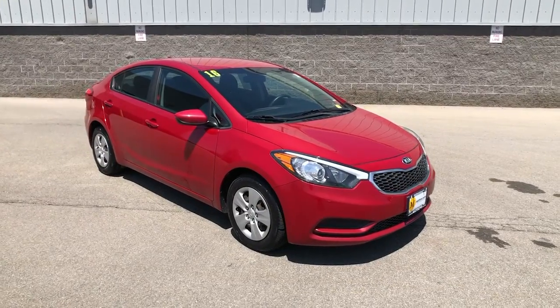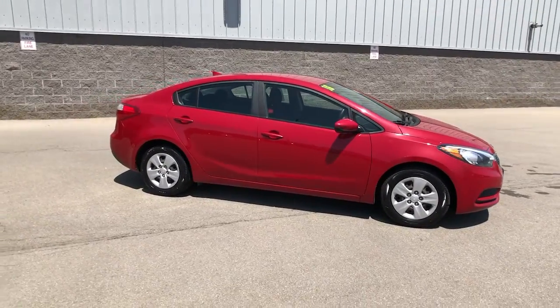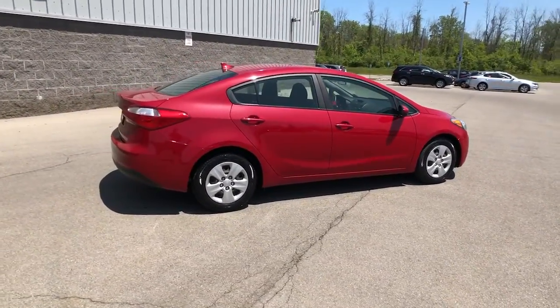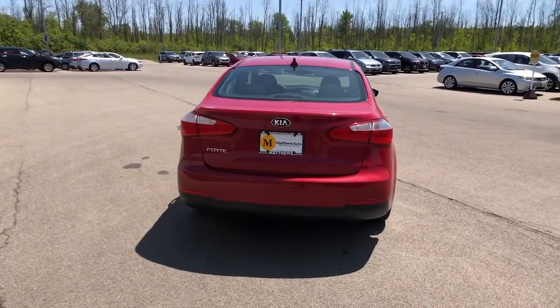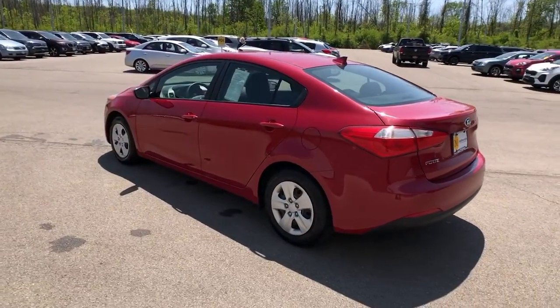You will love the features of this 2016 Kia Forte. With less than 60,000 miles on the odometer, this vehicle provides excellent value. Take a closer look at this sleek and slightly rebellious Forte — a compact sedan with an upscale feel that prioritizes comfort or sportiness depending on your preference.